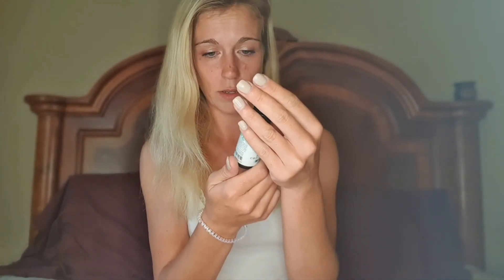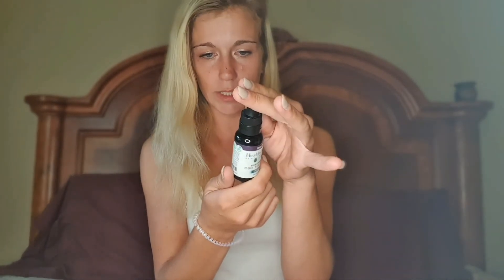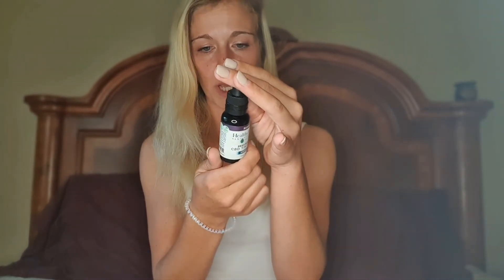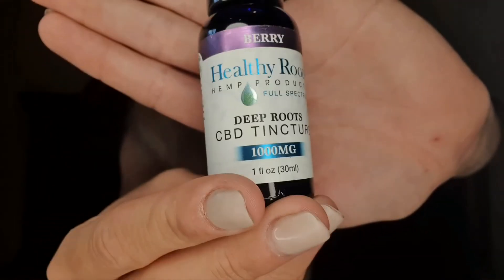Here we have some Deep Roots Healthy Roots Hemp Products Full Spectrum CBD Tincture — 1,000 milligrams in the whole bottle. Per serving it's 16 milligrams, with 60 servings per container. Serving size is half a dropper, so a full dropper would be 32 milligrams of CBD, which would last about one month if you took a full serving daily. It comes in berry flavor.